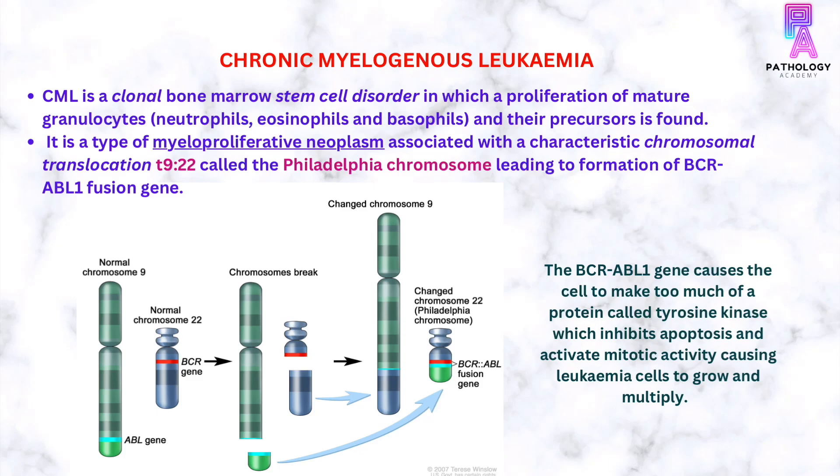Chronic myeloid leukemia, or chronic myelogenous leukemia, is a clonal bone marrow stem cell disorder in which there is proliferation of mature granulocytes like neutrophils, eosinophils, and basophils and their precursors. It is a type of myeloproliferative neoplasm associated with a characteristic chromosomal translocation, translocation 9-22, also known as Philadelphia chromosome.